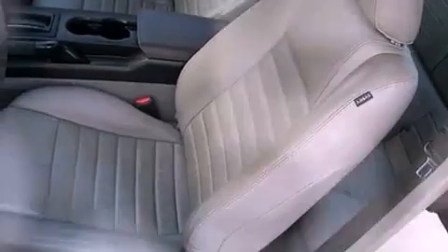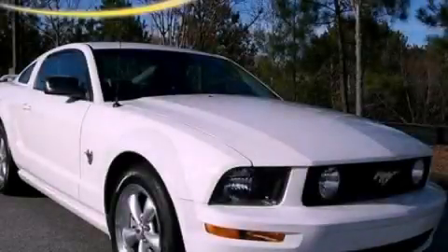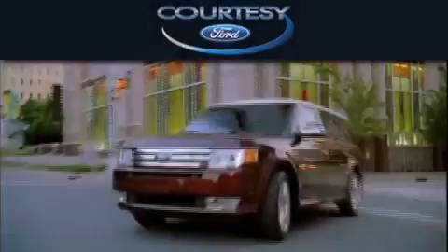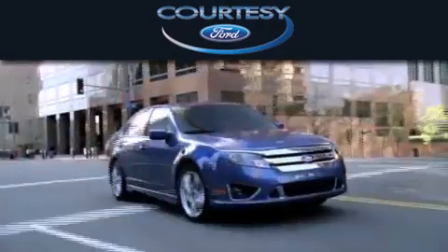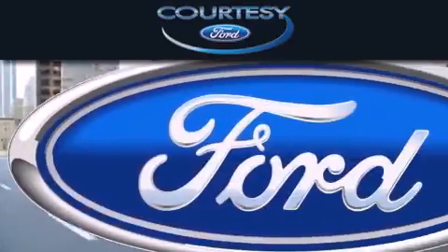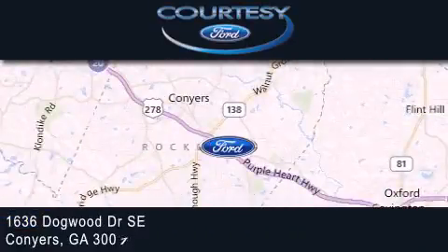Contact us today and schedule your opportunity to see this vehicle in person. Carti C Ford is dedicated to doing everything possible to ensure that the experience you have selecting your next vehicle is as pleasant as possible. We are located at 1636 Dogwood Drive Southeast in Conyers.